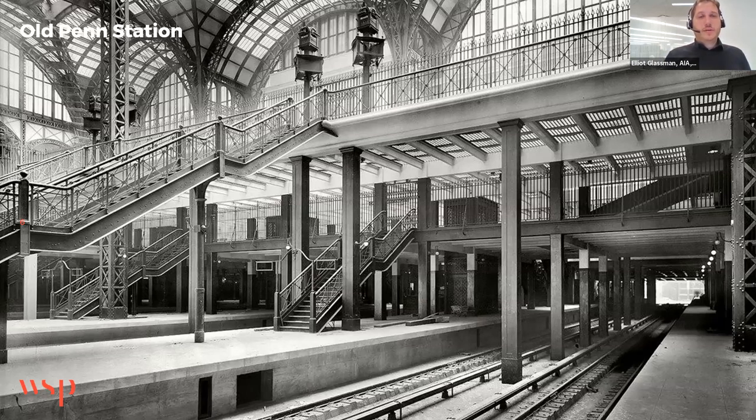Here's a picture of the old Penn Station, which was filled with space and light. Daylight entered the concourse through a large, massive glass roof. It filtered down through the track level through openings in the concourse. Also notice how the floor of the concourse had embedded glass tiles, which allowed even the covered areas of the concourse to experience daylight reaching down to the track level.